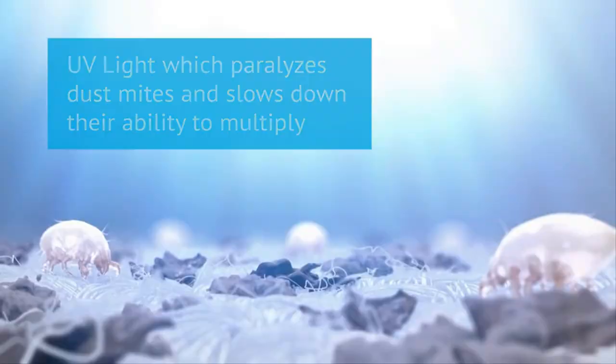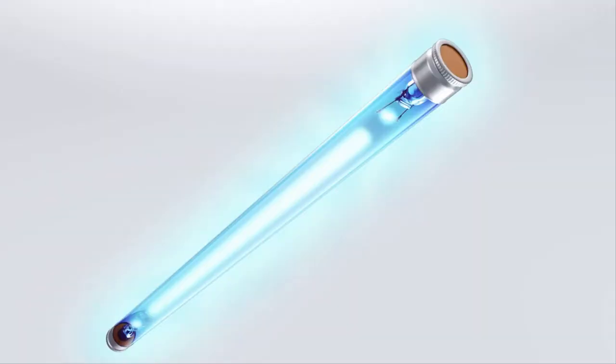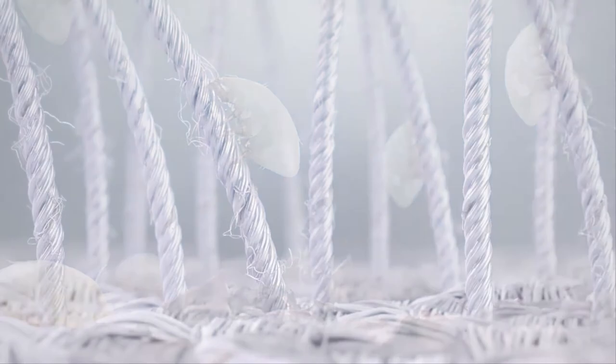to paralyze dust mites and slow down their ability to multiply, and is proven to kill E. coli, Staphylococcus bacteria, and the H1N1 virus that have all been found in mattresses and can make us sick.